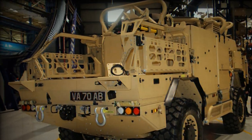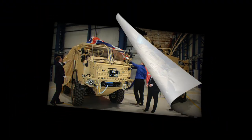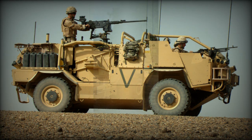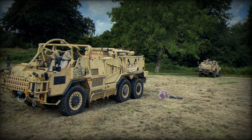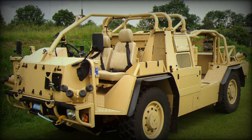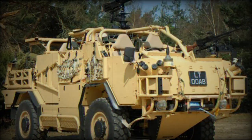The Jackal 3 benefits from over a decade of development by Supacat for the UK and overseas customers since the last iteration of Jackal was delivered to the British Army. It has several enhancements to support operational requirements, including improved protection for the crew and an increased gross vehicle mass for greater load carrying. The Jackal 2 was a class leader off-road; however, the new suspension in the Jackal 3 will deliver even better off-road performance.